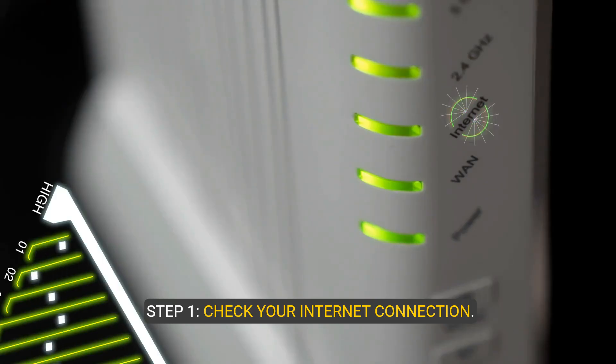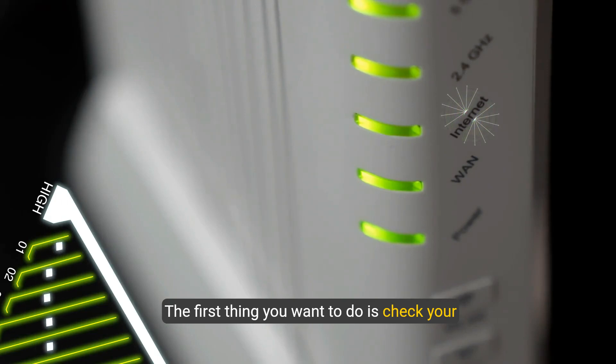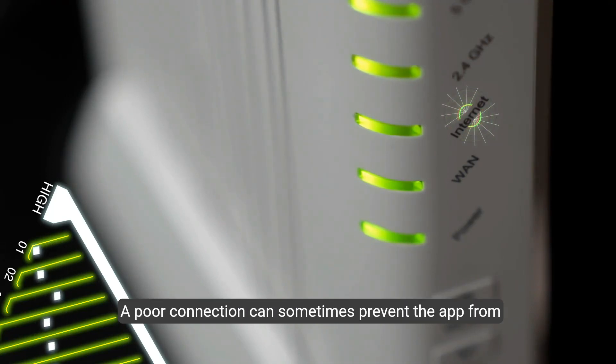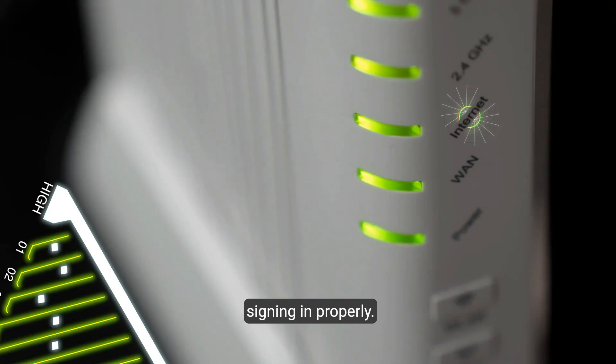Step one: check your internet connection. The first thing you want to do is check your internet connection. Make sure you are connected to a stable and strong Wi-Fi or cellular network. A poor connection can sometimes prevent the app from signing in properly.